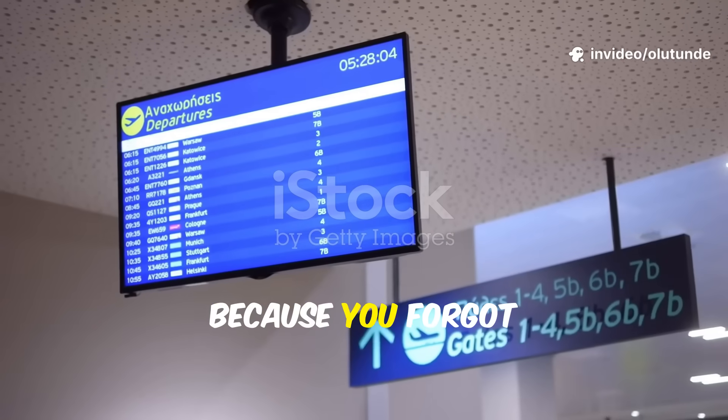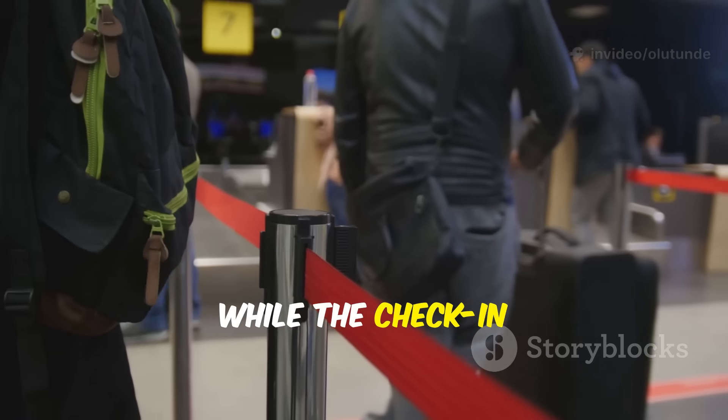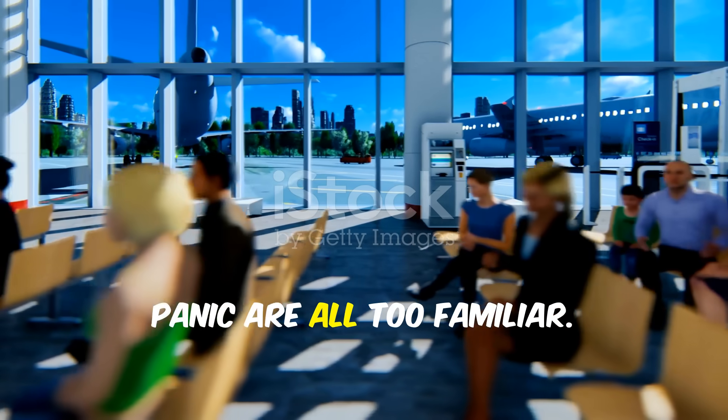Ever sprinted through an airport because you forgot your gate number? Or frantically searched through emails for your booking reference while the check-in queue grows behind you? For frequent flyers, these moments of panic are all too familiar.